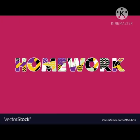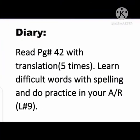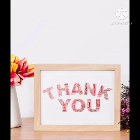Okay students, now it's time to write your homework diary. Read page 42 with translation 5 times. Learn difficult words with spelling and do practice in your AR. Lesson 9. Thank you. Allah Hafiz.